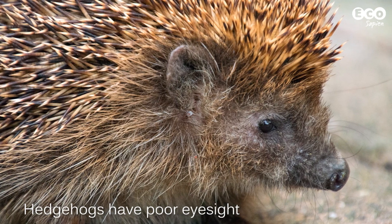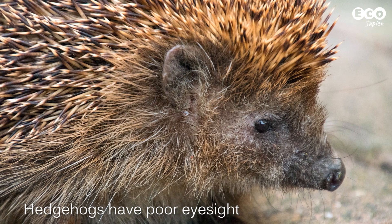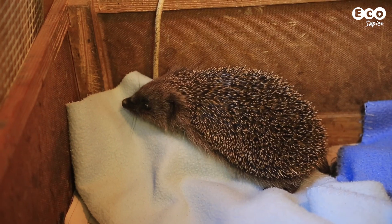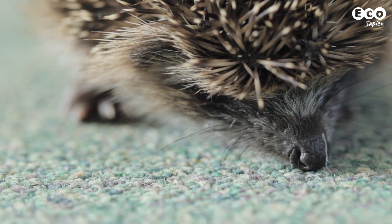Fact 2: Hedgehogs have poor eyesight, but they can see better in the dark. They rely on their sense of smell and hearing to navigate, following their noses to juicy worms and insects. Mmm, yummy.